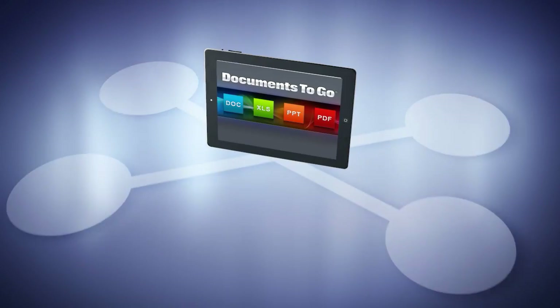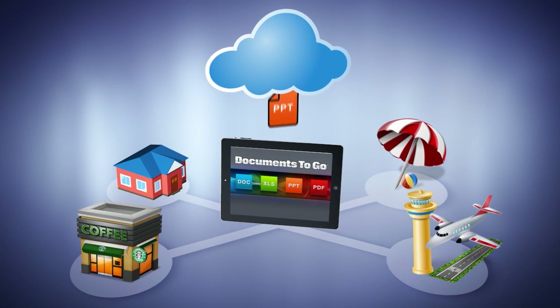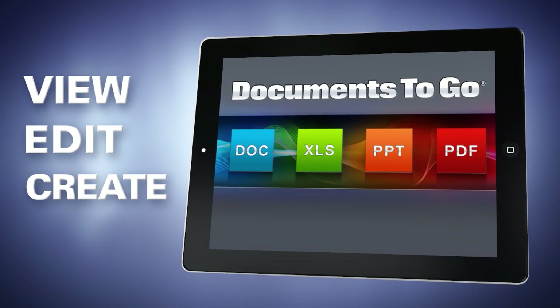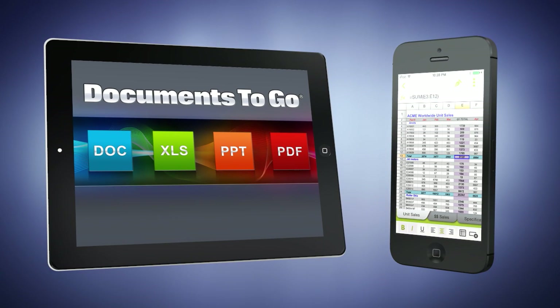Work anywhere with easy access to your files from a variety of cloud storage options. View, edit, and create Microsoft Word, Excel, and PowerPoint files on smartphones and tablets without worrying about changes to your formatting.